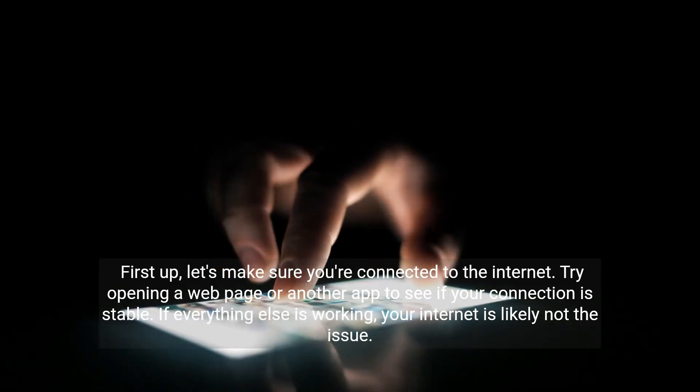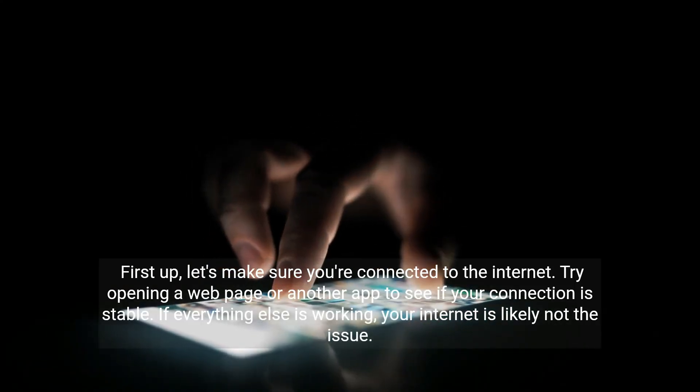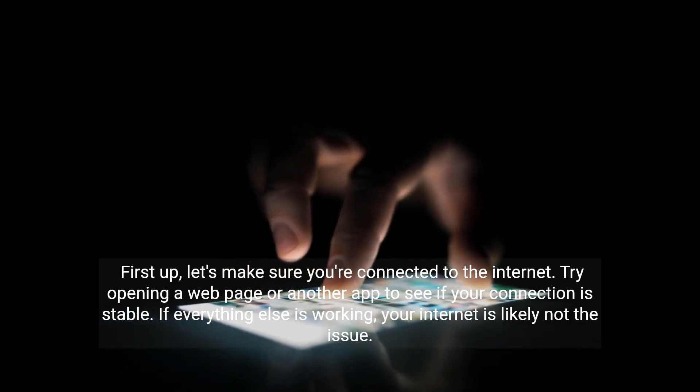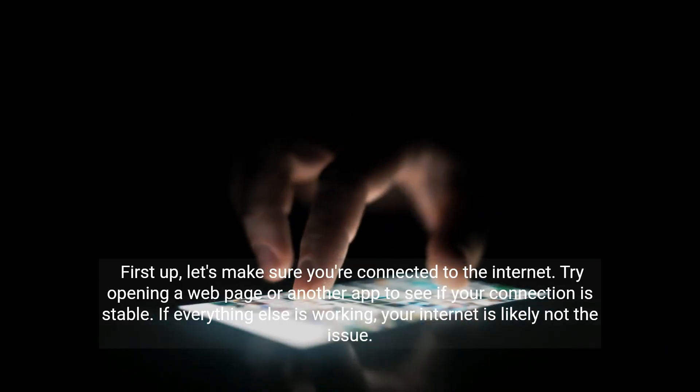First up, let's make sure you're connected to the internet. Try opening a web page or another app to see if your connection is stable. If everything else is working, your internet is likely not the issue.